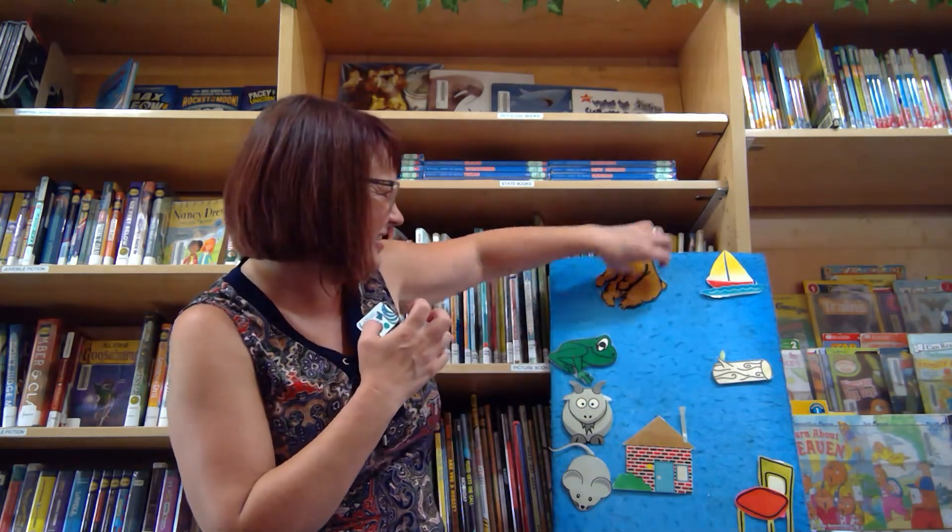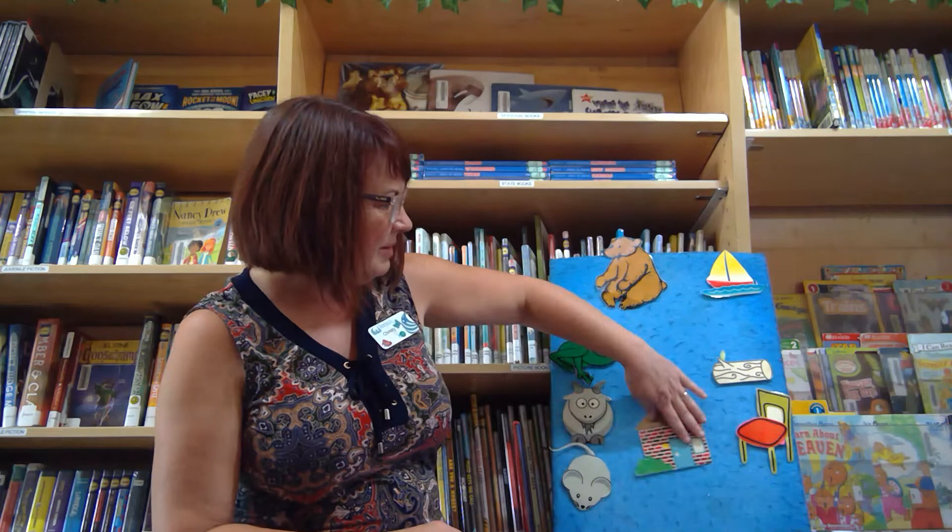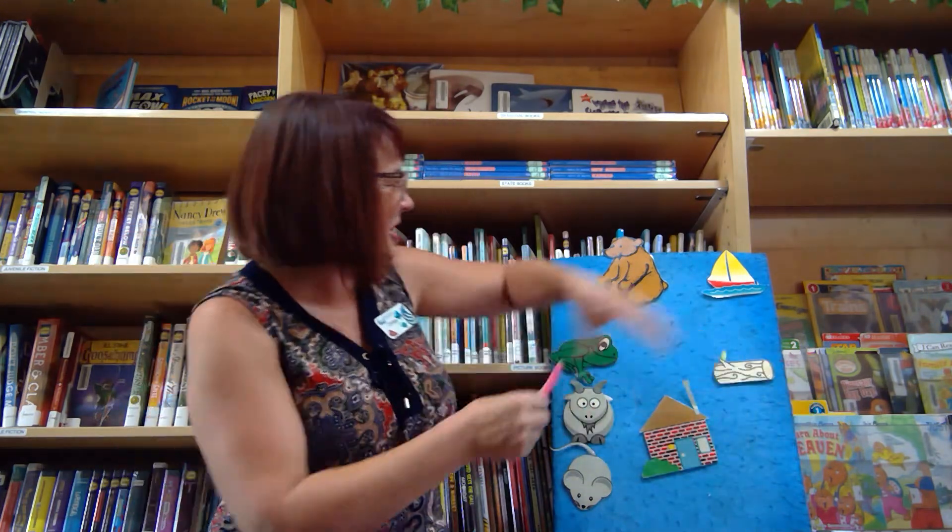A-hiking we will go, a-hiking we will go. We'll catch a bear and put him on a... What rhymes with bear? Boat? Log? Nope. Bear — chair! We'll catch a bear and put him on a chair. And then we'll let him go. Hey!